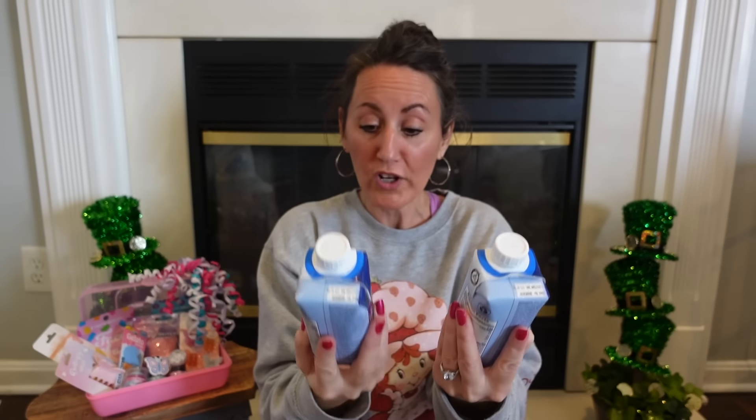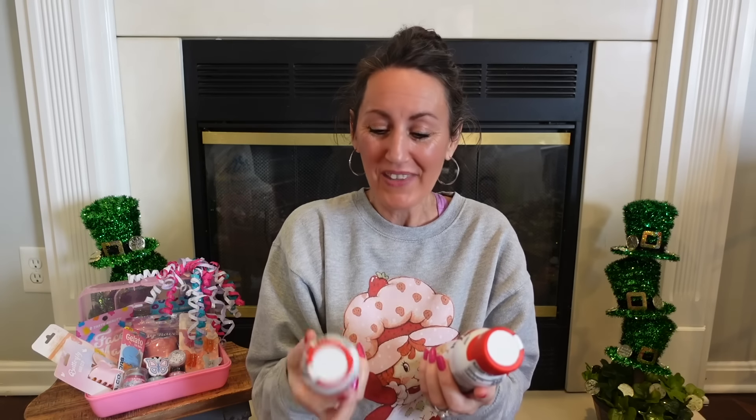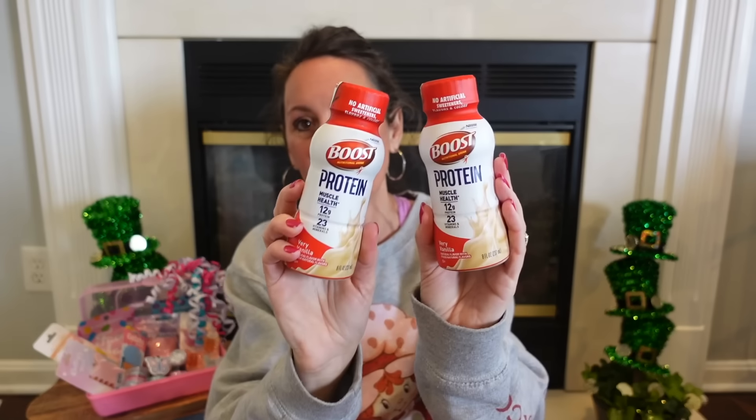I grabbed more of our Jolly Time popcorn for our popcorn maker upstairs. They also have Pure Protein Strawberry bars — I grabbed two of these. It has 30 grams of protein, one gram of sugar, 140 calories, and 24 vitamins and minerals. Riley drinks these in the morning. I also grabbed more Boost Vanilla Protein — though this brand has 12 grams of protein compared to 30 grams in the Pure Protein.